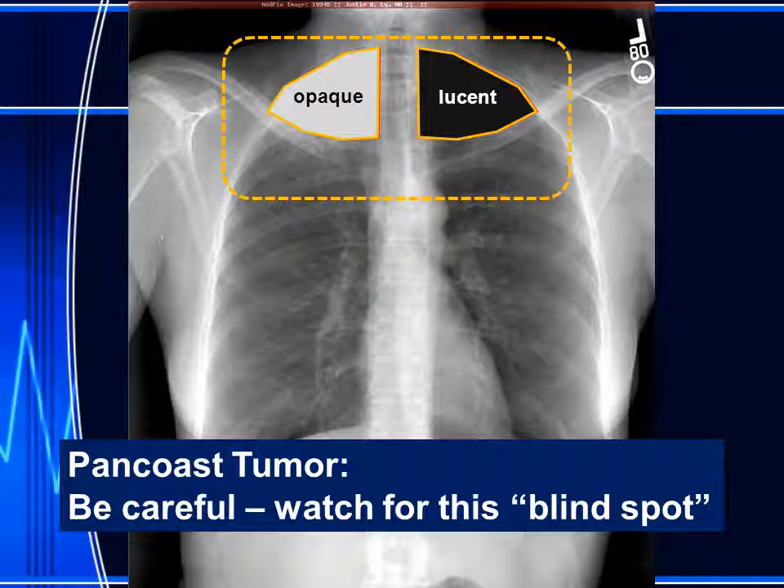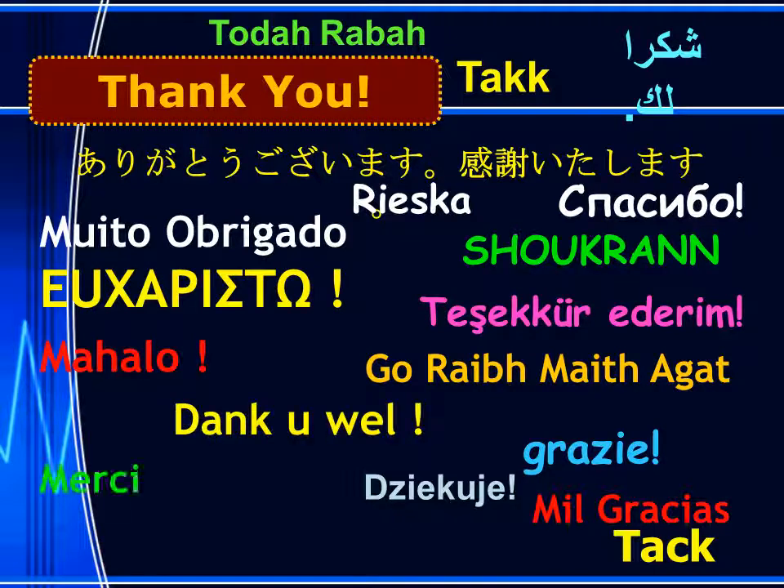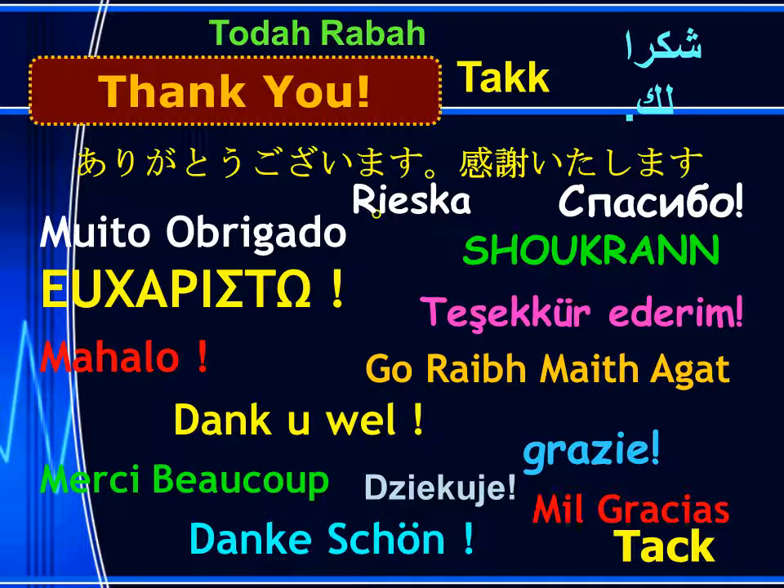When one side is opaque, the patient may have a pan-coast tumor. I'm Jim Smyrniotopoulos and I have approved this message. Thank you very much for your attention.